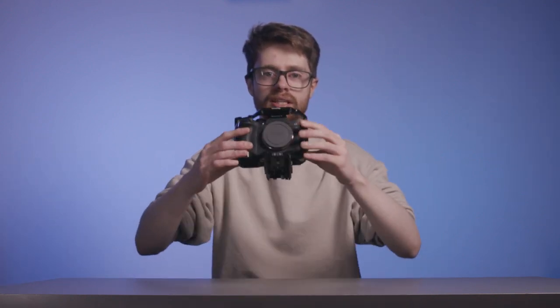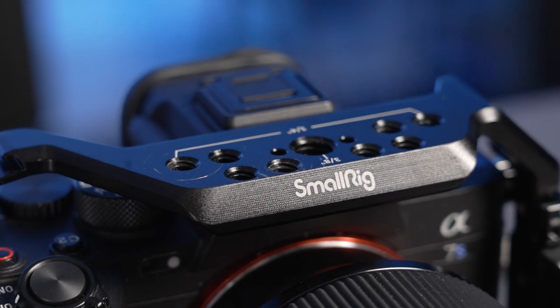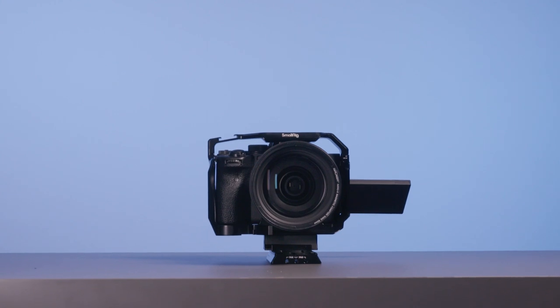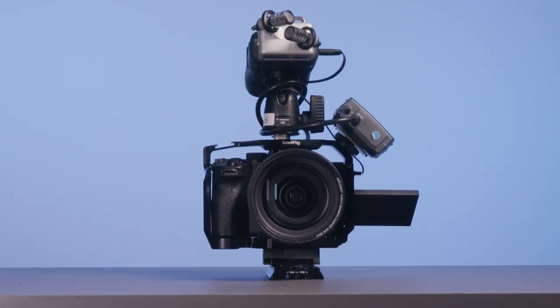We did also purchase the SmallRig cage for the A7S III and A7 IV. We're from the land of cinema cameras with our C300s having plenty of mounting points, and as we started using the A7S III for more interviews we needed a good way of holding everything together. The SmallRig cage does this perfectly, holding both our Zoom H5 recorder and also one of our Sennheiser clip mics.